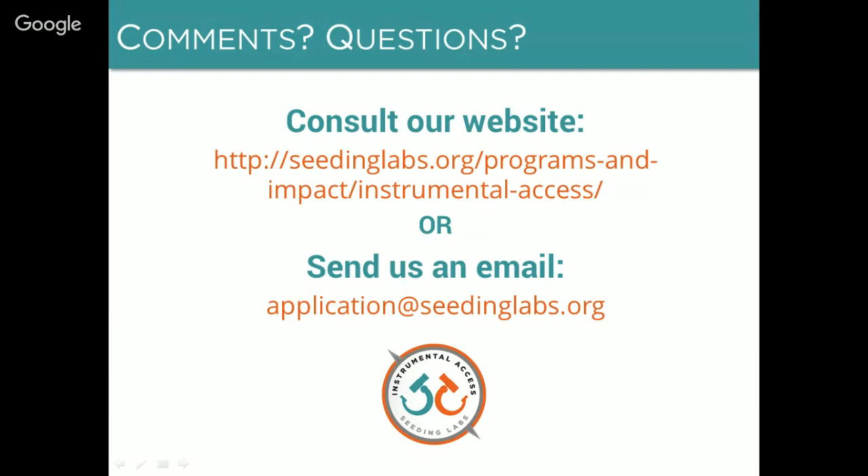One question that we've gotten a couple of times: can multiple departments from the same institution apply? The answer is yes — multiple departments from the same institution can apply separately. They would be evaluated separately, and if both departments were accepted, both would have to pay the program fee, but they would also both get a separate shipping container specifically for each department.